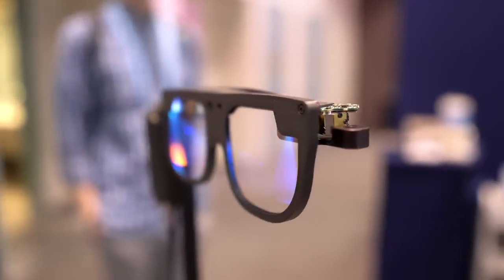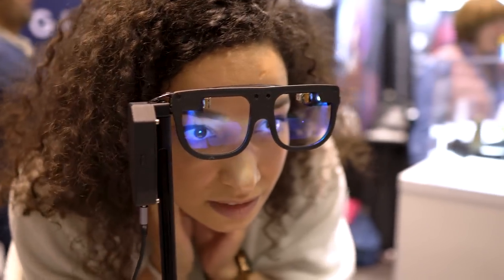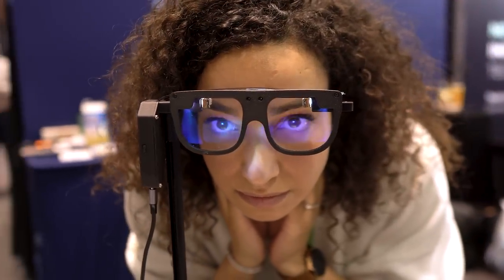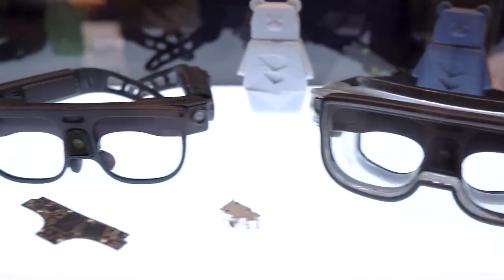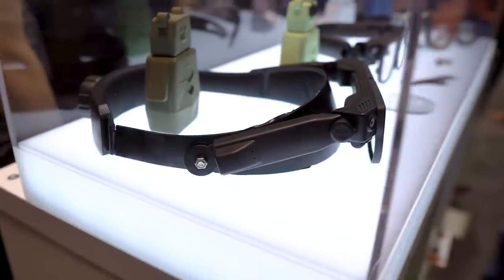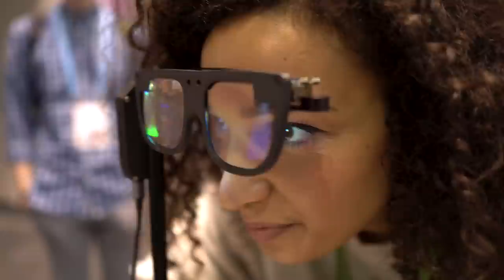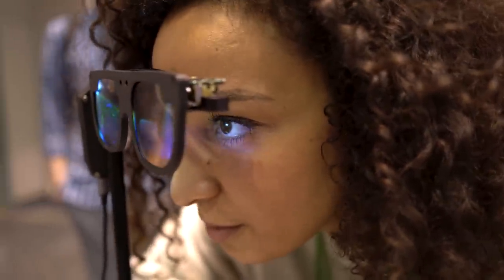But the Digilens Argo impressed me the most. It's just as tiny, uses 3rd gen crystal waveguides that have full color displays with 85% transparency. It's packing built-in batteries, powered by a Snapdragon XR2 Gen 1, has six-DOF tracking, and Wi-Fi 6E support amongst other things. Sure, don't expect OLED TV quality colors, and my camera doesn't do it justice — it looks blurry on this video — but witnessing this kind of tech in something so slim is beyond cool. It's a taste of the future, and I'm all here for it when this tech goes mainstream.